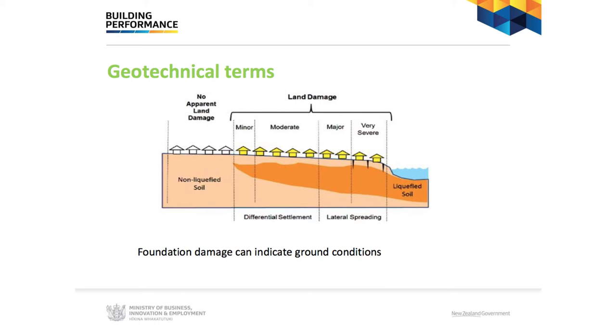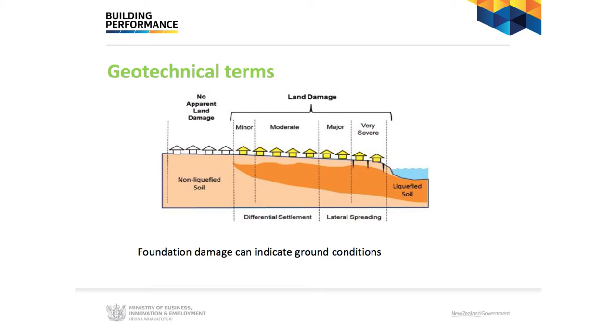That represents general land damage: minor, moderate, major, and very severe. As you come closer to free faces — streams and riverbanks — you expect lateral spreading and massive ground cracks developing. This can also occur in areas where historically you may not know, but river channels came in and out, so the ground on one side is different from the other. When shaking occurs, one part performs well and the other doesn't. As you move to the major/severe damage end, you start talking about TC1, TC2, TC3 categories in the MBI guidance.